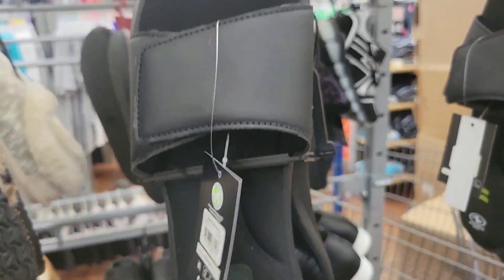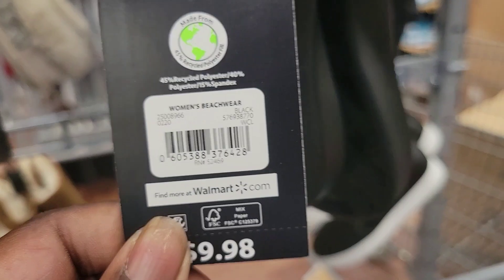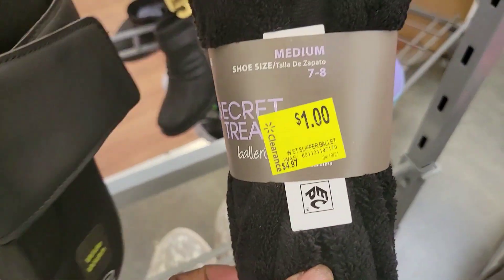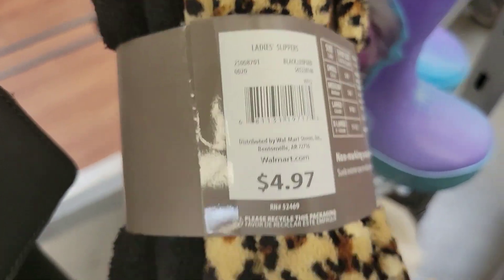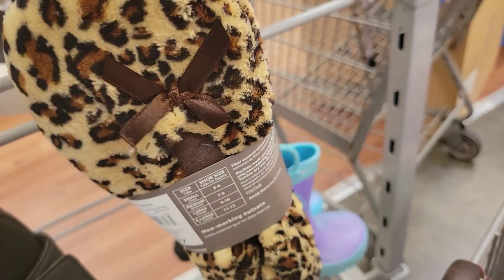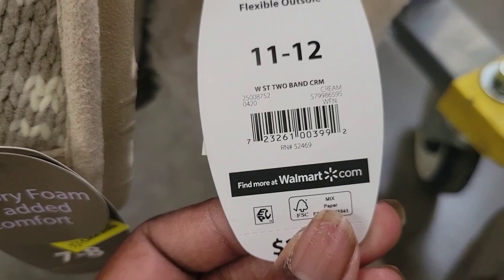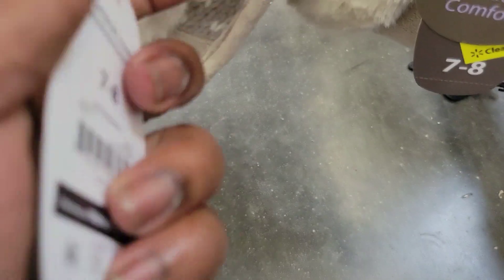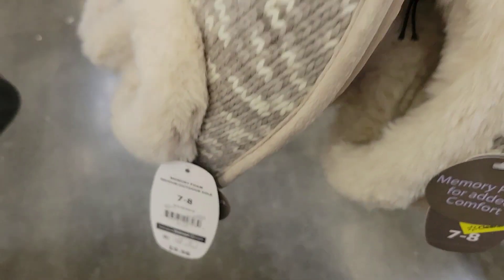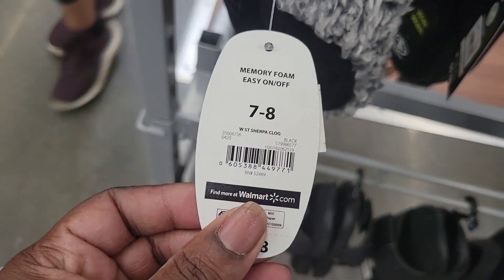We have these black slides for $3. This pack of slippers in my size is $1 — it's a two-pack so 50 cents a piece. These slippers right here are $5. These memory foam slippers are $3. And these ones here are $1.